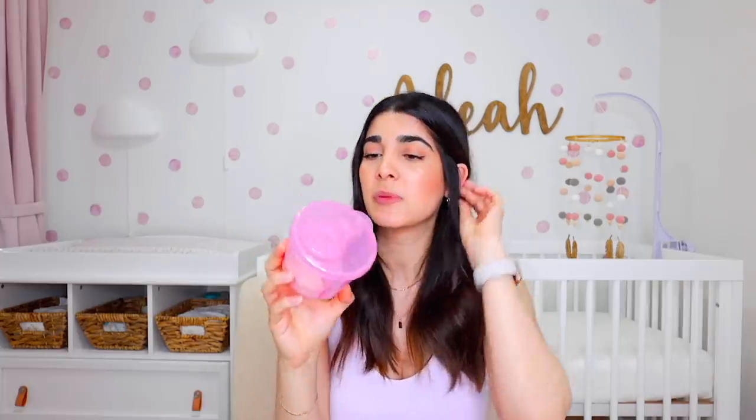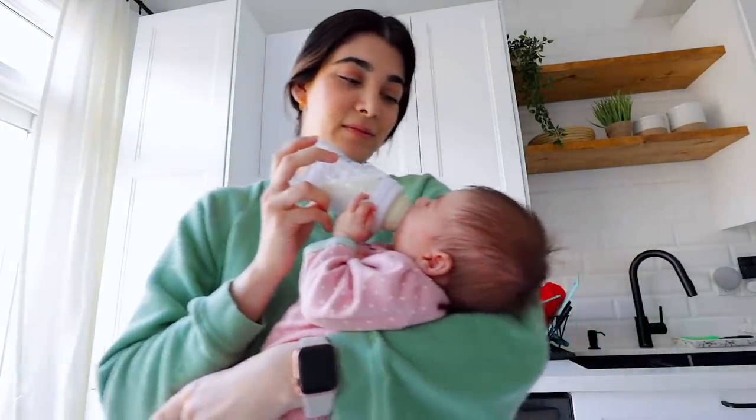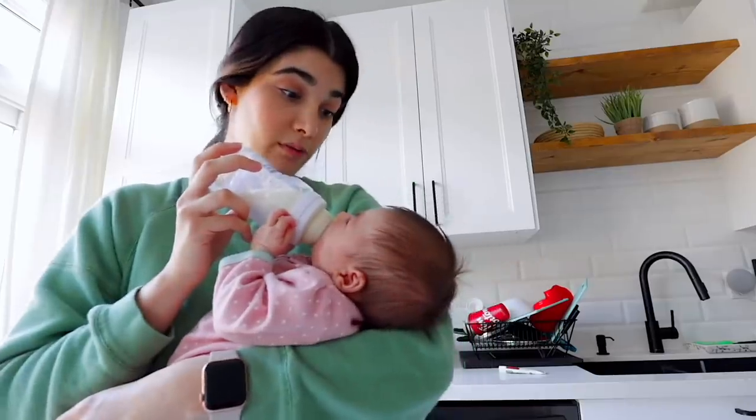A baby product that makes formula feedings so much easier is having a formula dispenser. This one has three slots where you can pre-allocate how much formula you want for each feeding session. When you're groggy in the middle of the night, you already have a pre-portioned one ready for you — super cheap and really handy. The bottles we actually use are the Playtex bottles. I like those the best because the nipple flow has probably been the slowest out of all the ones we found. With newborn babies you want a slow nipple — you don't want them to choke, and you still want the baby to have to work a little bit for their food, otherwise they may not want to breastfeed.